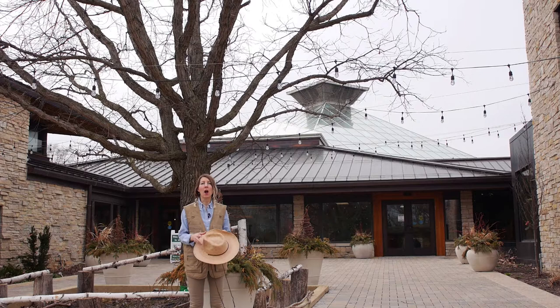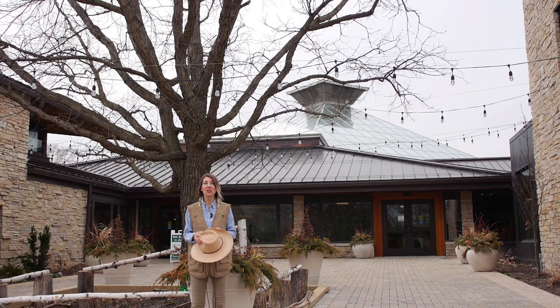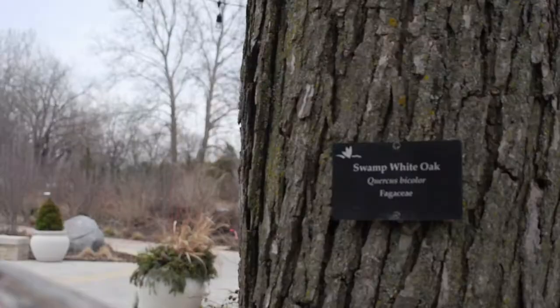Today we're celebrating Arbor Day, a day where people throughout the world are encouraged to plant trees. In the United States we celebrate Arbor Day on April 30th.